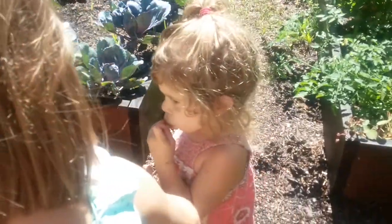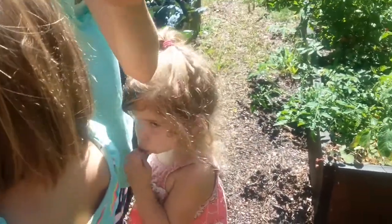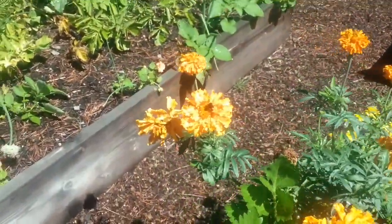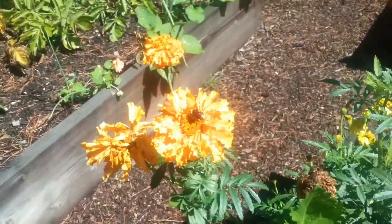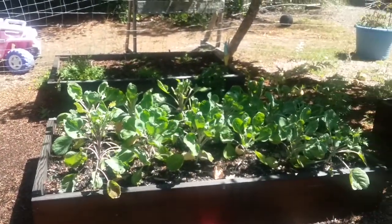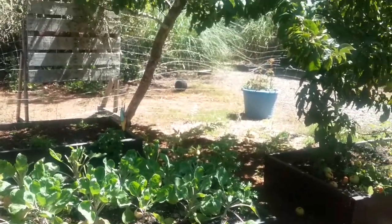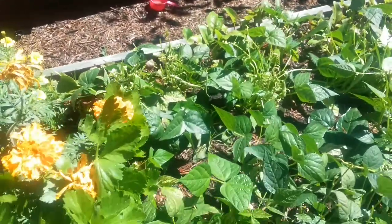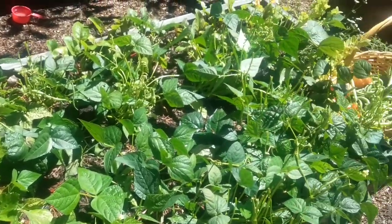What are you eating, Hayden? Show mama. There's a bumblebee. What are you eating? Potato. There's a bumblebee. The deer came in here even though I put some crazy fencing up and chowed down all my Brussels sprouts and my green bean bed.